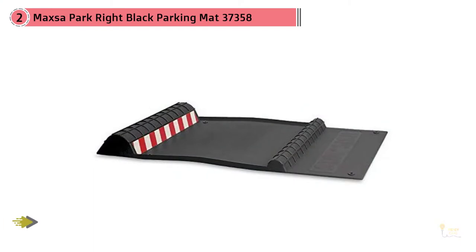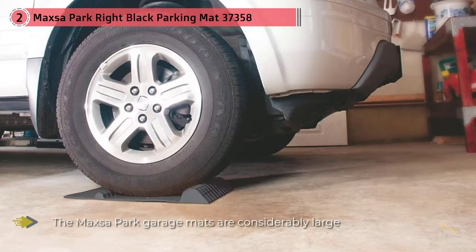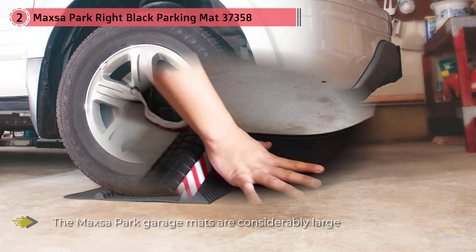Number two: the Maxa Black Parking Mat. MaxaPark has endured as one of the top-selling garage mats in recent years for several good reasons. This is not a massive garage mat that covers the whole floor — it comes in a one-size-fits-many format that can benefit vehicle owners who don't have a lot of cash to spend on a garage mat.